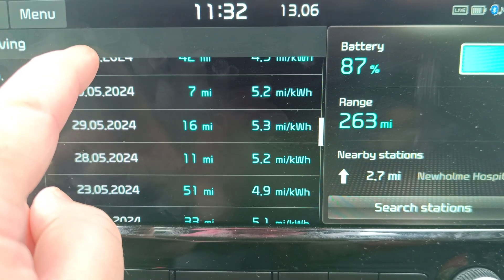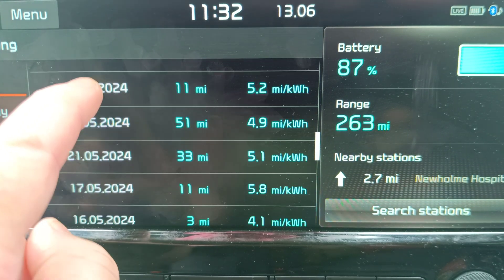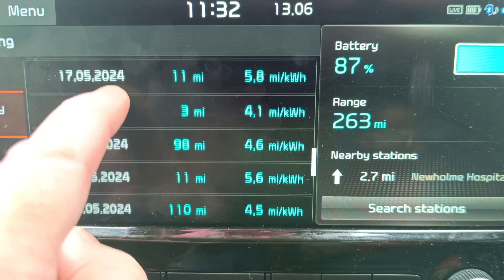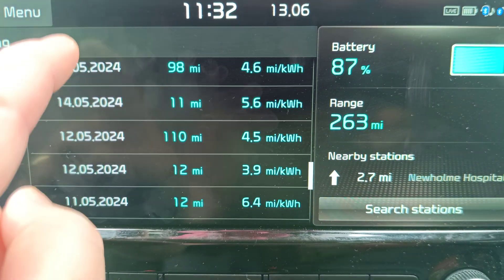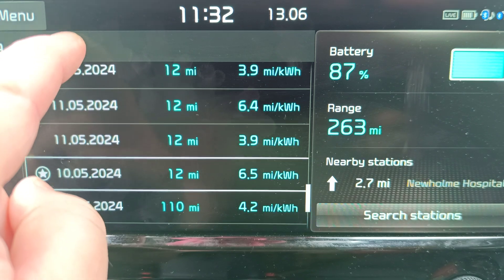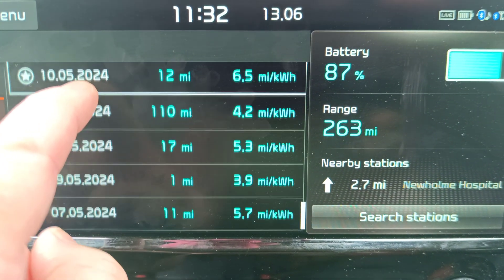So if we go out first thing in the morning, we seem to get worse, and if we go in the afternoon, we get a lot better as the battery's warmed up. 4.9 over 51 miles, that was quite good. 4.6. 4.5 over 110, not bad. 6.4, 6.5 miles per kilowatt hour — those were Susan. She's better than me.